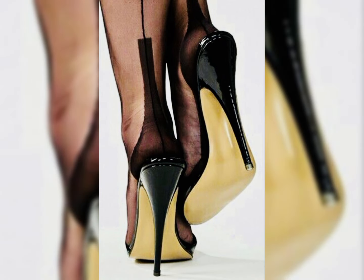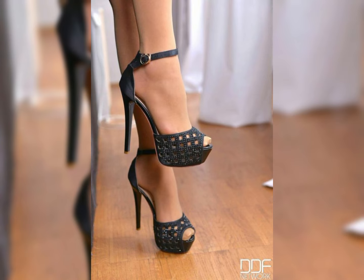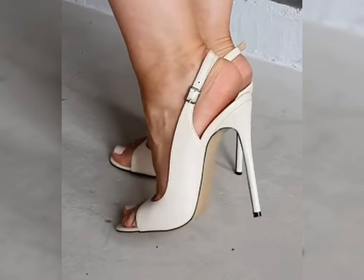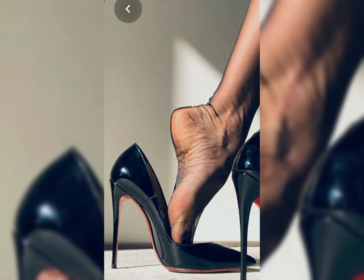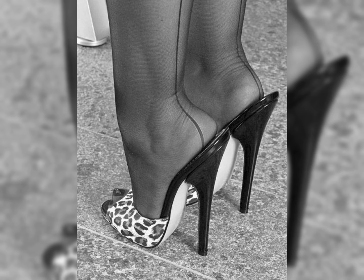Then we have stilettos, known for their slender and sky-high heels. They are stunning and elegant, and are ideal for those special nights out.